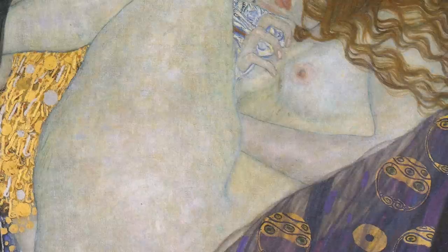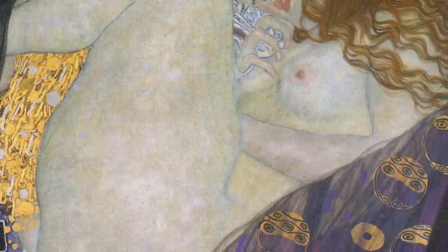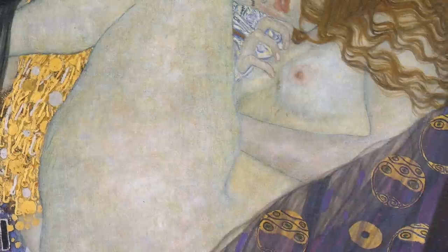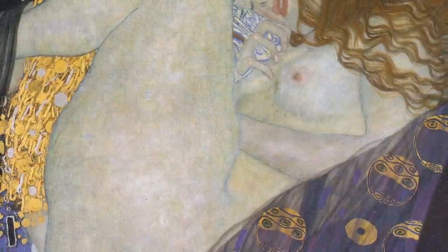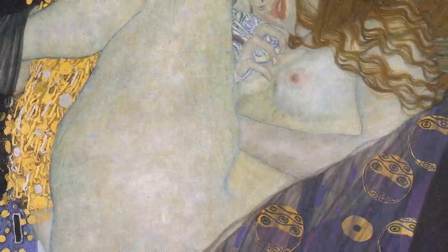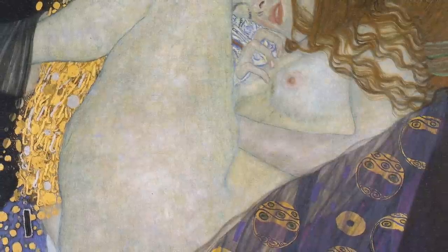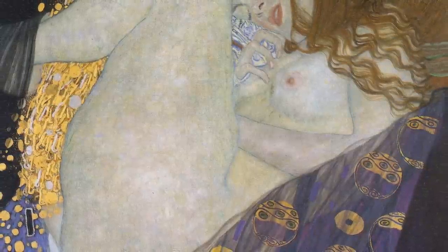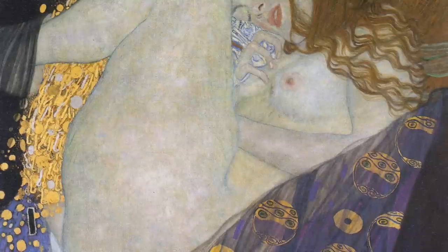I'll close with Klimt in 1907. I like how many strains of past paintings coalesce in this one, but it is the most intensely dreamy, inward Danaë ever — giving Zeus a nod, but it's all about Danaë: her inward presence, her joy, her rapture, her flooding, and her release.